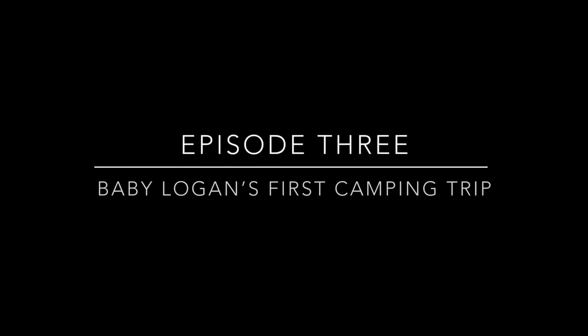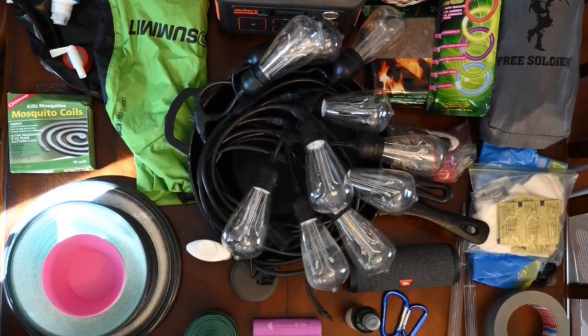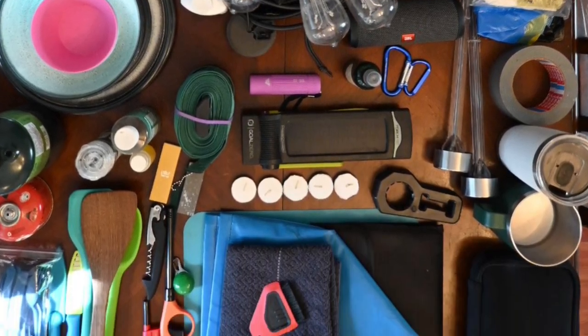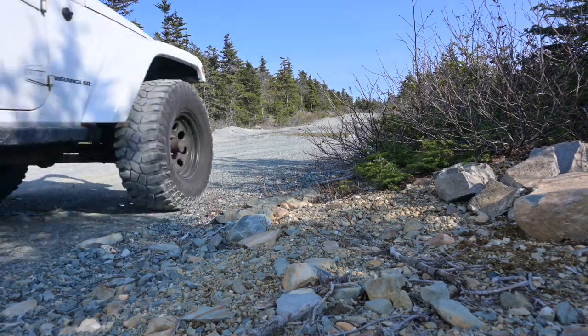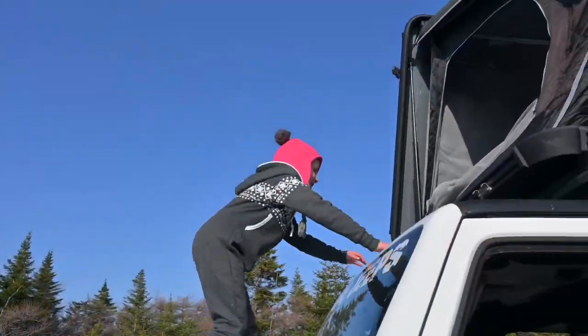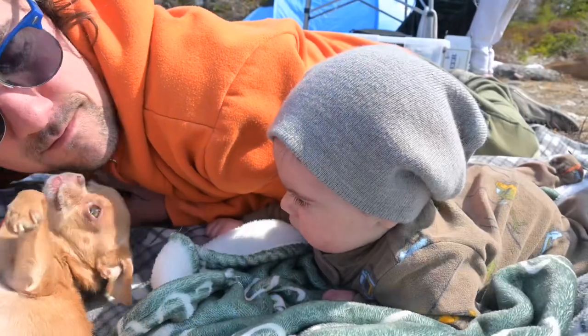This week on Newfie Cottywample, I attempt to show you some of our camping gear as we pack up for Logan's first camping trip. Unfortunately, Logan had other ideas this morning, but I will do a proper gear recap later in the season once we get everything dialed in. The good news is it is an absolutely beautiful sunny spring morning here, so let's get packed up and hit the road.